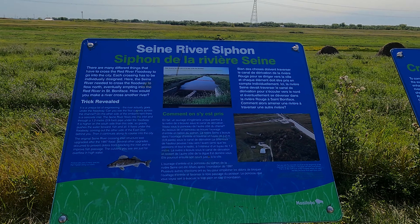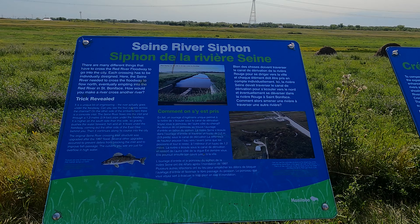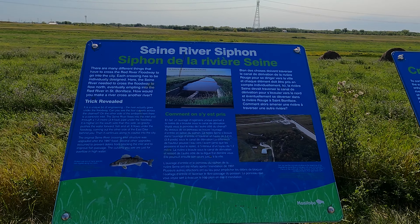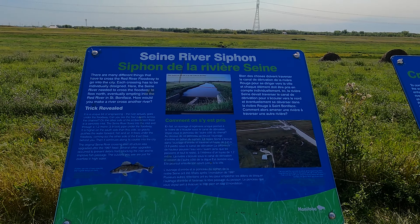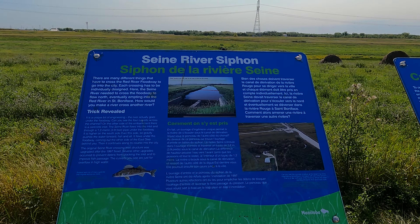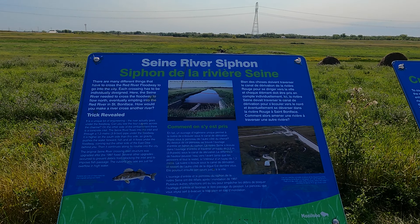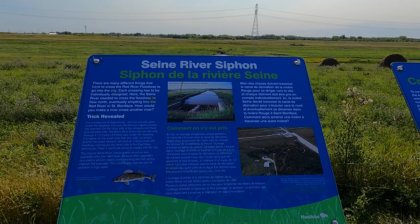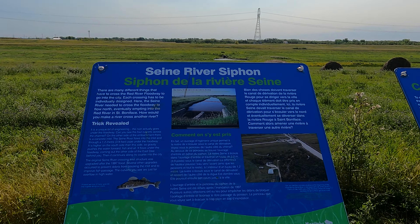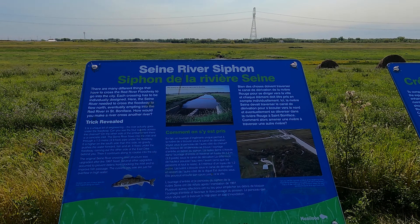How would you make a river cross another river? It is a unique bit of engineering — the river actually goes under the floodway. Can you see the four culverts? Four culverts across the channel. On the other side of the embankment there is a concrete inlet. The Sane River flows into the inlet through a 1.2-meter (3.9-foot) pipe under the floodway. It is higher on the south side than on this side, so gravity pushes the water forward — fish and all. It flows under the floodway, coming out the other side of the east dike behind you, then continues along its course into the city.